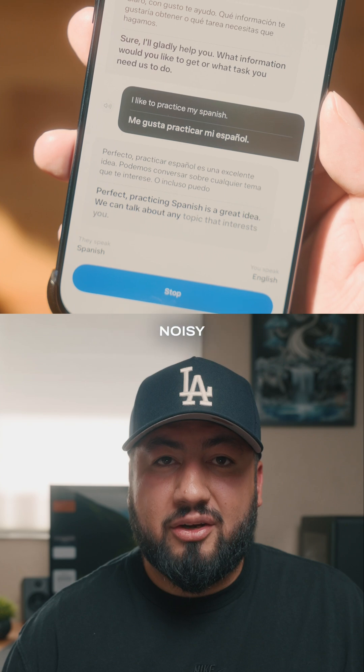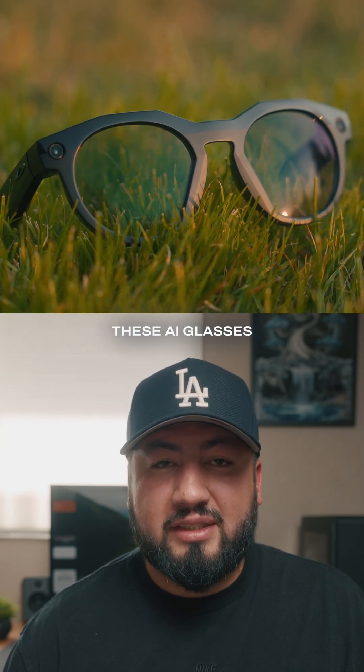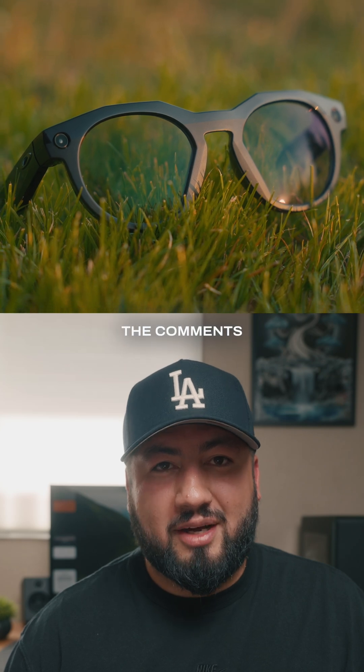Now I haven't tried these in very noisy environments, so I'll make another video about that use case soon. But if there's anything else you want to know about these AI glasses in the meantime, let me know in the comments. And if you like this video, follow for another one tomorrow.